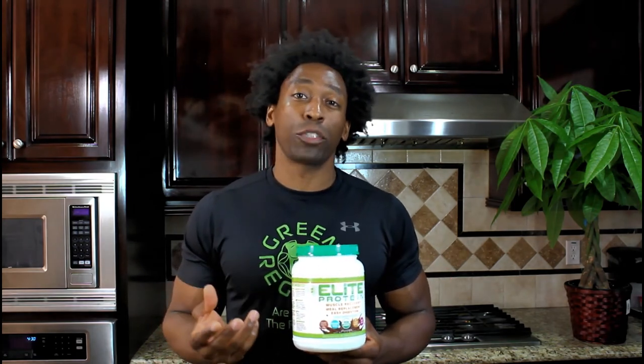For me these days, I've totally switched over to plant-based protein — it's my choice and I really love it. This Green Regimen Elite protein has 25 grams of plant-based protein. You can use it as a meal replacement or as a post-workout shake, and it's actually quite delicious. So once again, that's the difference between whey protein and plant-based protein.